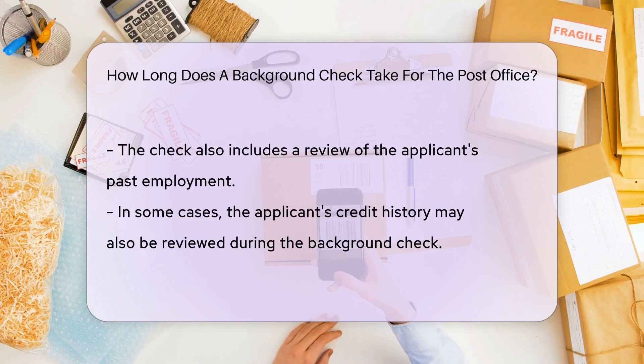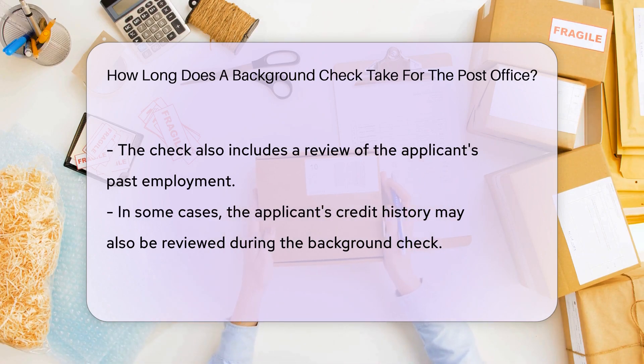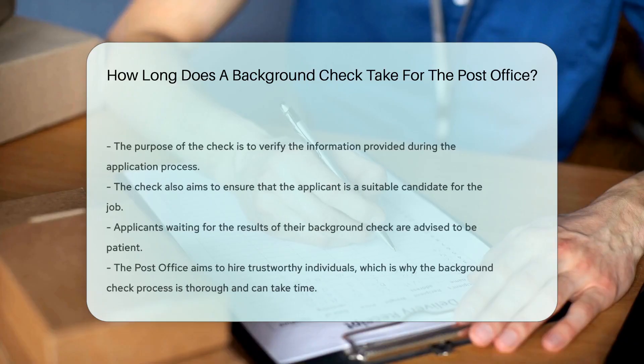During this check, your criminal history, past employment, and sometimes even your credit history will be reviewed. This process is done to verify the information you provided during your application and to ensure you're a suitable candidate for the job.